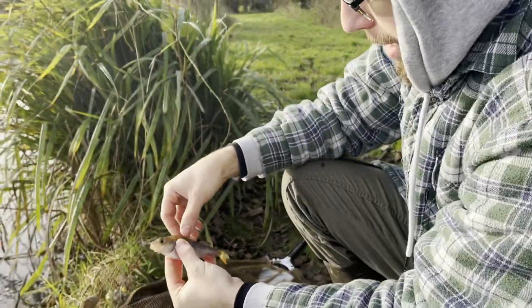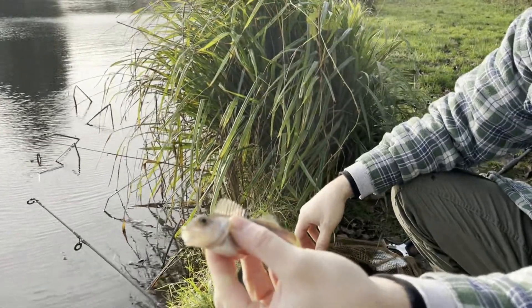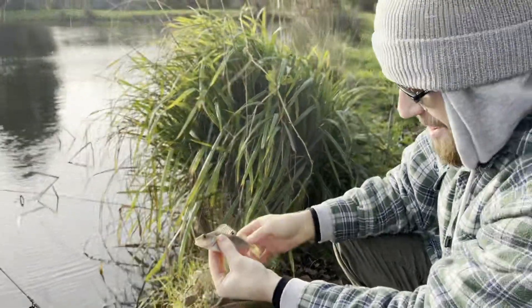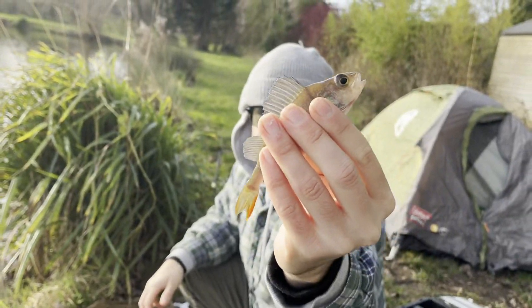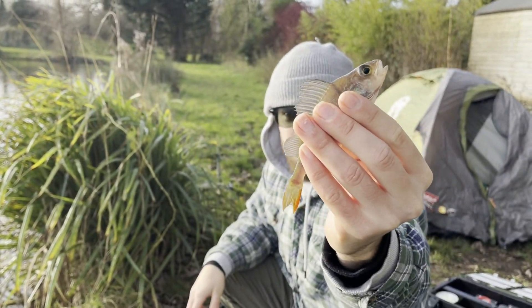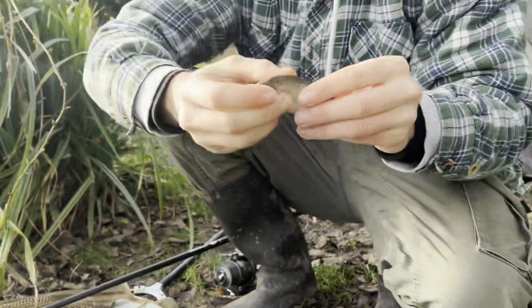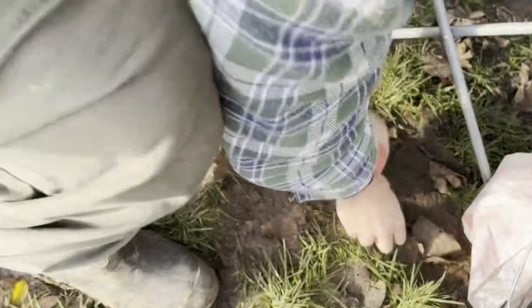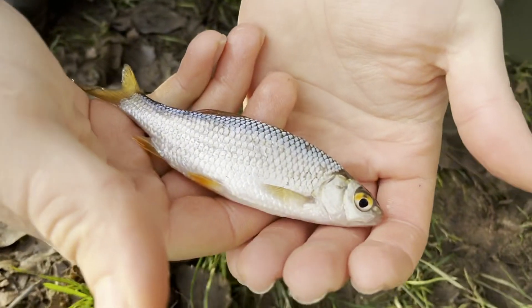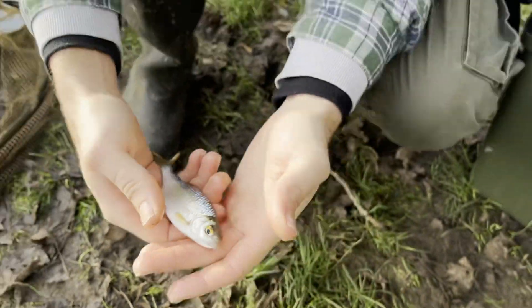Another perch. How big do you reckon that is? Eight and a half pound? Forty pounds! Bloody hell — that's the size of your head! Oh my god, he's caught the biggest perch in the lake! And there's a roach too — yeah, a little roach and perch.